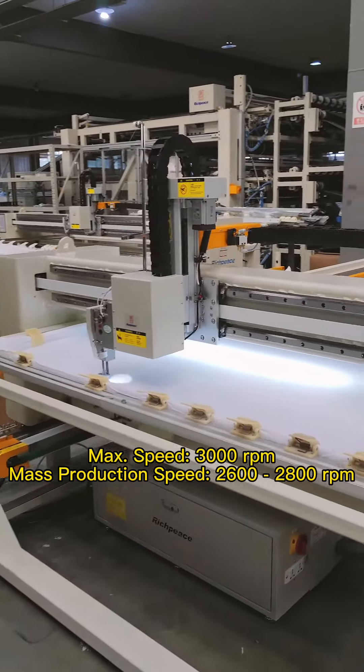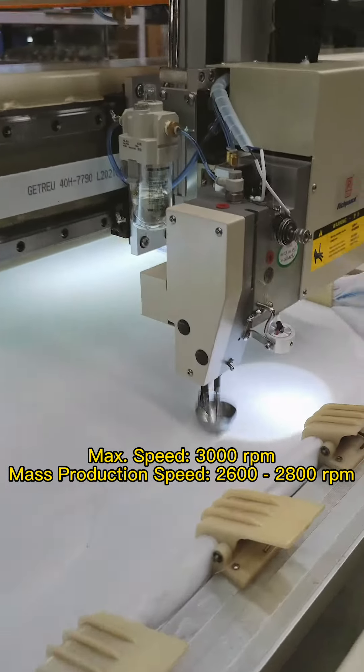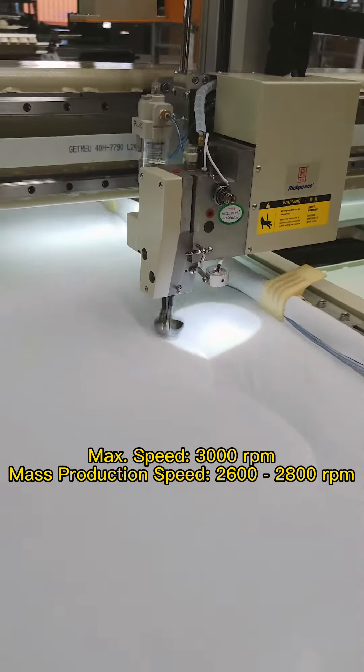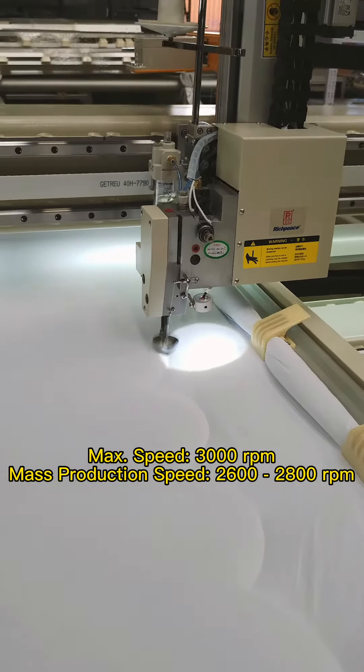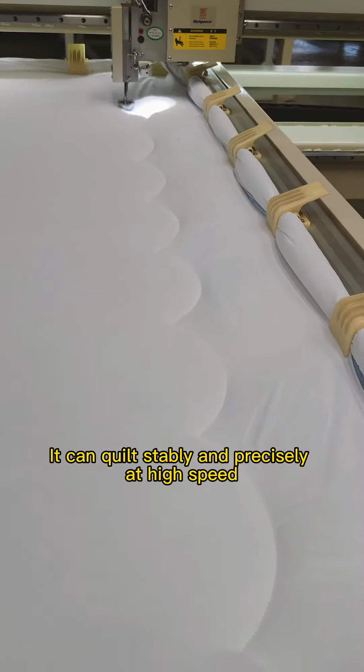Speed: the highest speed can be up to 3,000 rotations per minute, and mass production working speed can reach 2,600 to 2,800 rotations per minute. It can quilt stably and precisely at high speed.